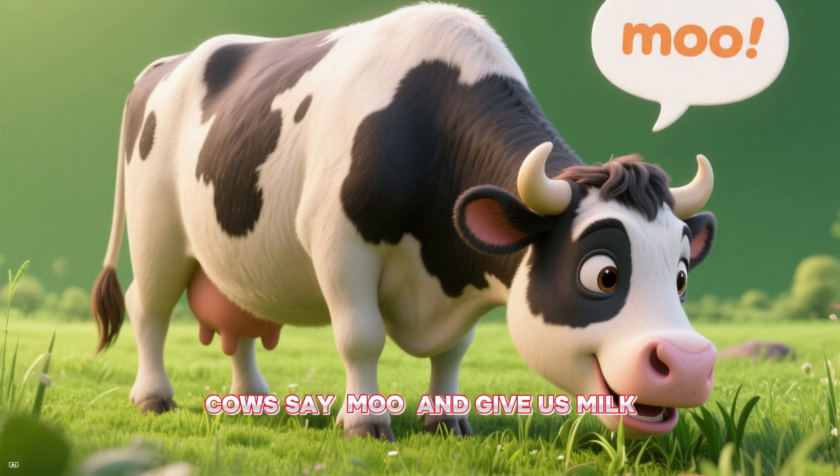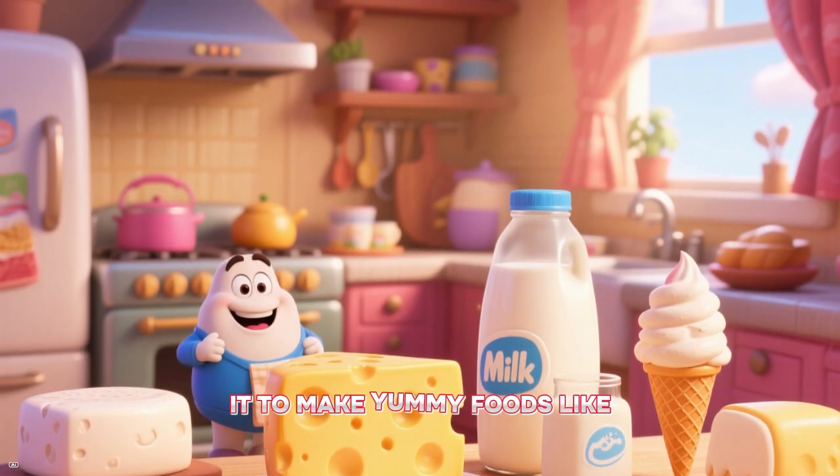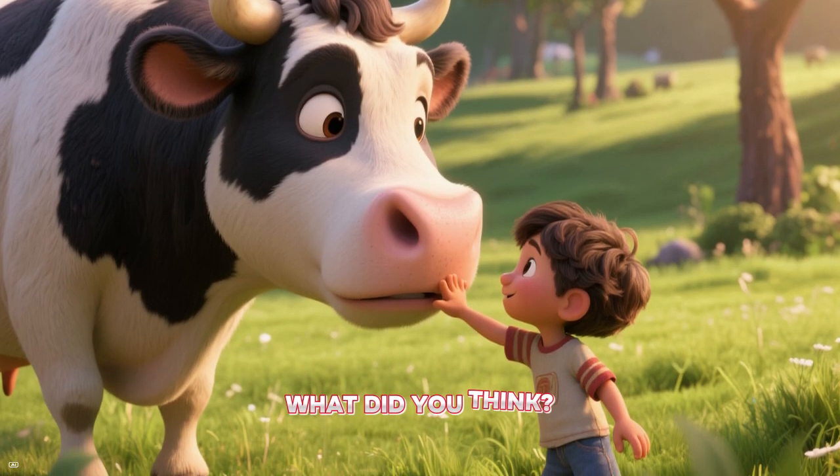Cows say moo and give us milk. We can drink the milk and use it to make yummy foods like cheese and ice cream. Yum! Have you ever pet a cow? What did you think?